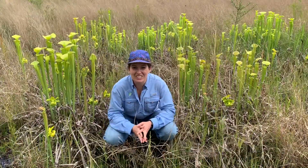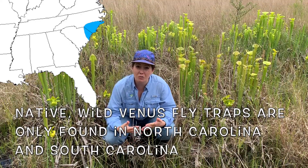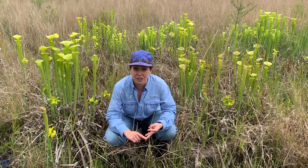Native wild Venus flytraps are only found in North and South Carolina, and they are considered a vulnerable species because their numbers are declining due to things like illegal poaching, habitat loss, and fire suppression.